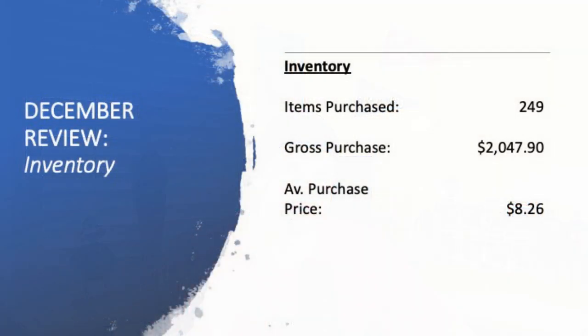If you look at the other side of the coin, we've got inventory as well. The cost of goods was just the cost of goods that sold. I also bought a heap of inventory — 249 items in the month of December. My gross purchase amount was $2,047.90, so my average purchase price was $8.26, which is the lowest it's ever been for December. I think it's been as high as $9.50. What changes that figure quite a bit is how much furniture I buy in any given month, obviously being a larger individual purchase price. But to get $8.26 as the average, I thought was pretty good.